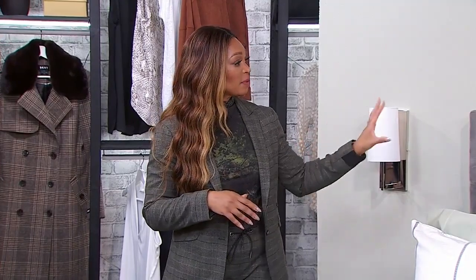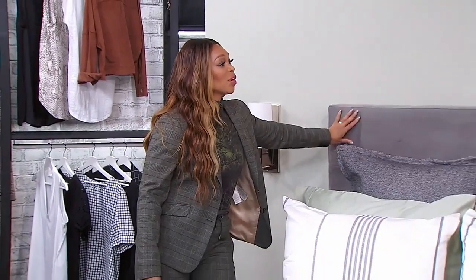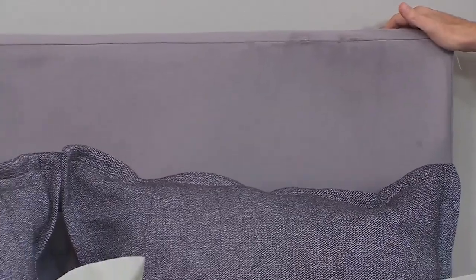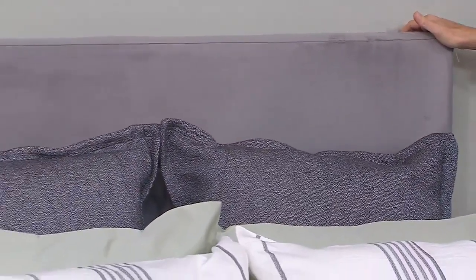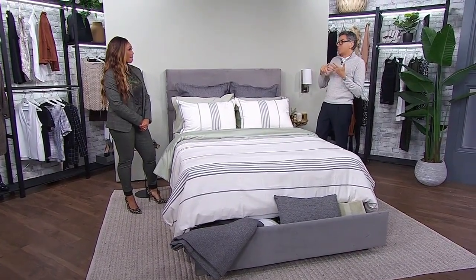This particular upholstered headboard is very in style right now. For when your hair gets all over the headboard, you want a lint brush — those roller lint brushes. Everybody should have one for their headboard, especially after the last year when you've been eating in bed, working in bed, sleeping in bed. Get that lint brush and roll it along to get the hair off.